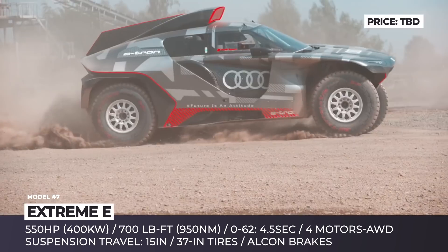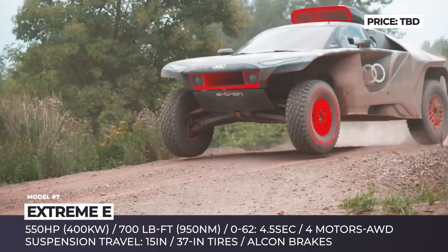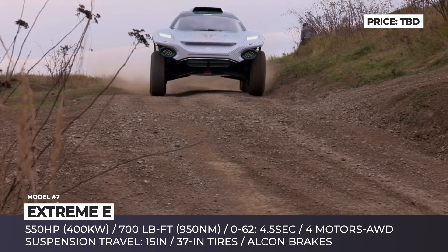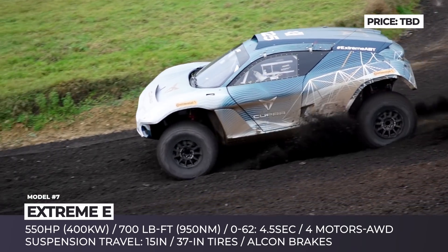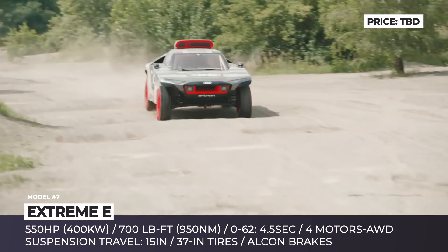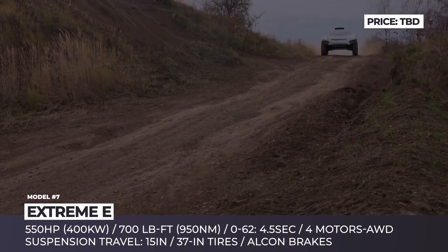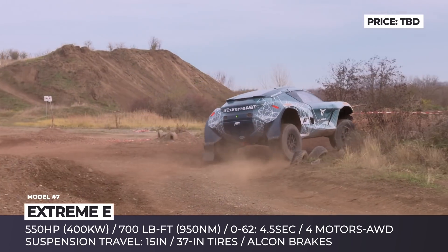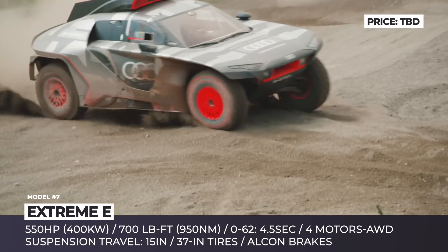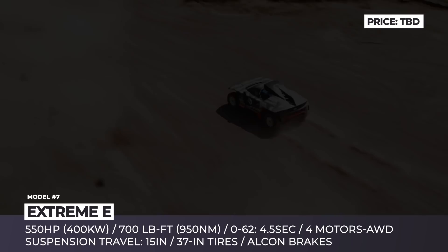Xtreme E is the world's first off-roading competition dedicated exclusively to electric vehicles, promoting zero emissions in the fight against climate change. The series features nine international teams, including those sponsored by Audi, Cupra, and McLaren. The shared racing platform, the Odyssey 21, was designed by Spark Racing Technology in cooperation with Williams Advanced Engineering. It features a quad-motor powertrain producing 550 horses and 700 lb-ft of torque, a tubular steel alloy frame, double wishbone suspension with 15 inches of travel, 37-inch Continental tires, and Alcon high-performance brakes. Season 1 took place across five global courses in 2021, with the competition set to expand in 2022.